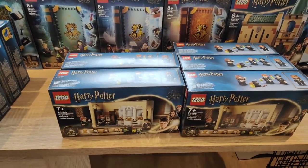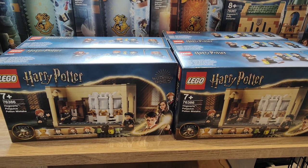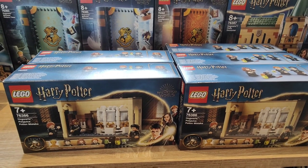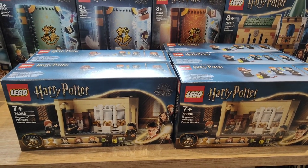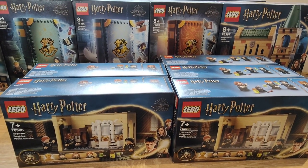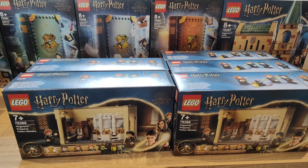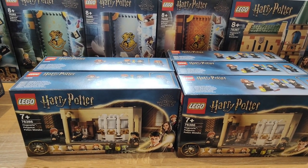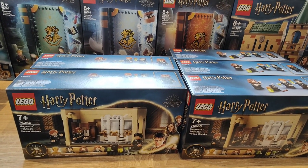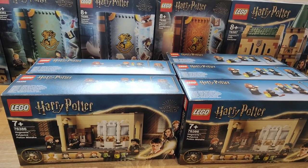Up next we've got the Polyjuice Potion, set number 76386. This one has a recommended retail of £17.99 in the UK. I've got five of these. This one is retiring this year, which is strange — I think it was initially retiring at the end of this year but then it got pushed back. So I already had these five by the time it was too late, and I've decided not to buy any more, but I may buy some more next year when it does indeed retire.